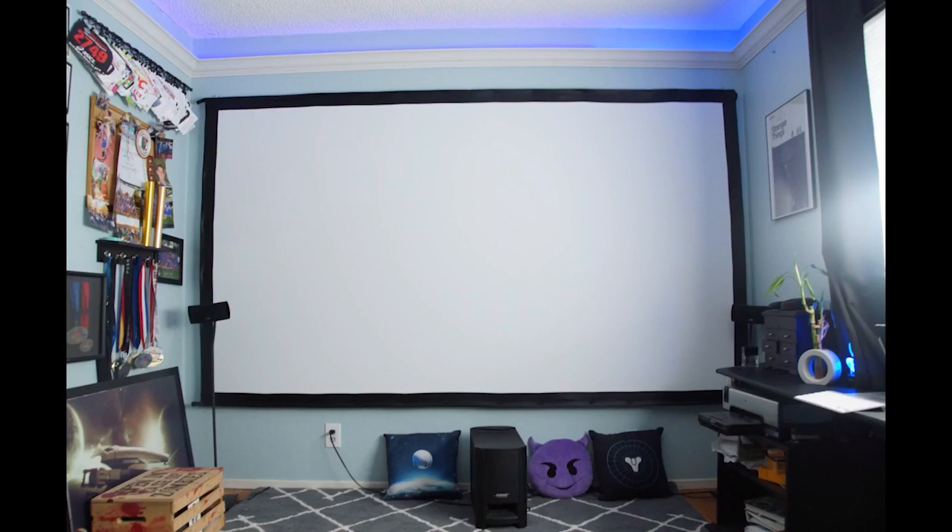Projector screens matter because of their material type, their color, and their texture. This all affects the quality of the image.